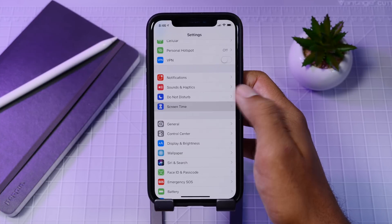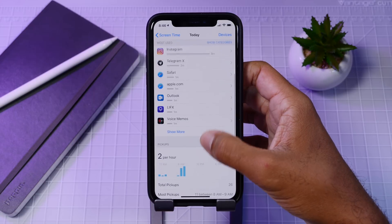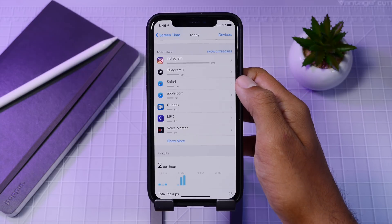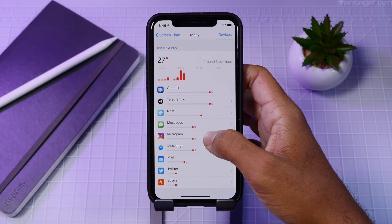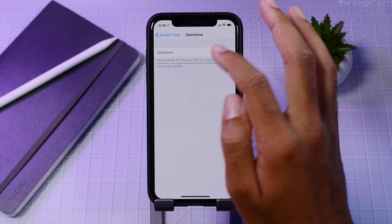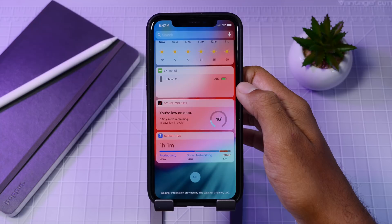The last new app in iOS 12 is Screen Time, which gives you two features: control and information. With control you can limit your time or your child's time on the device and set limits per categories of apps. On the information side you can get in-depth data on how you've been using your iDevice — time spent on apps, how many pickups you've made, and how many notifications you've been receiving. Screen Time also has a widget for a quick look at usage.